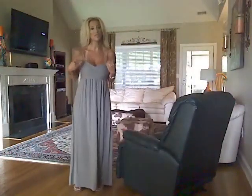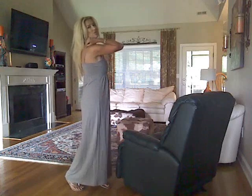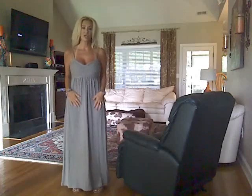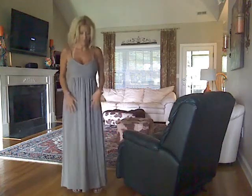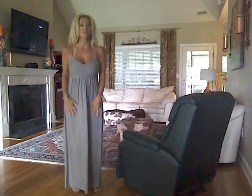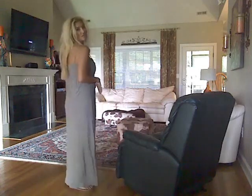For the outfit of the day, I have on this maxi dress that I got earlier in the year — I got this one and a black one at New York and Company. What I love about it is it has adjustable straps so I was able to pull it up; it's very comfortable and gives you some support up top. I love the length. I'm just wearing my little silver Haviana flip-flops today.